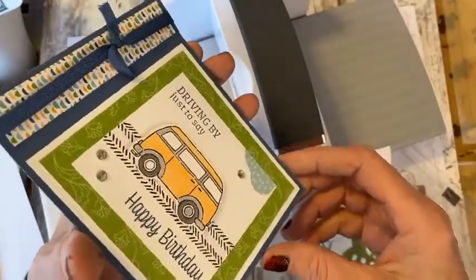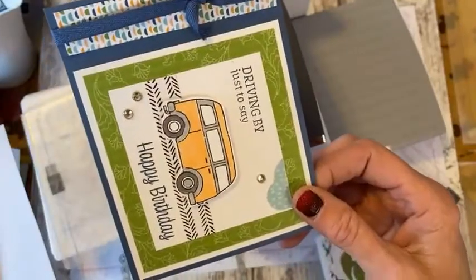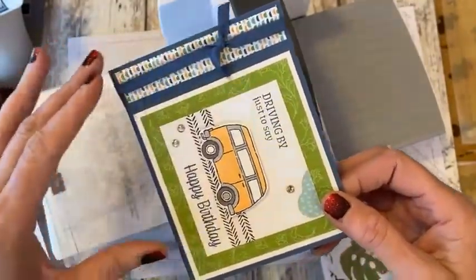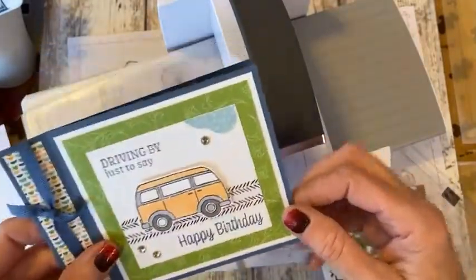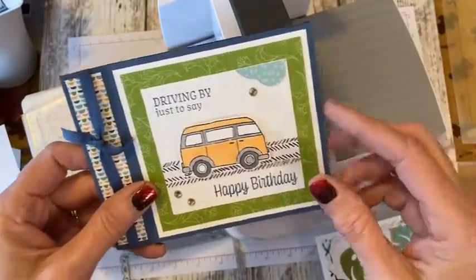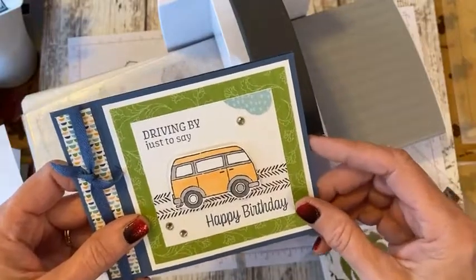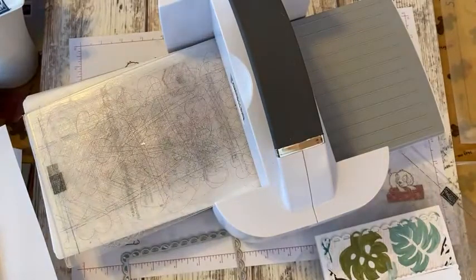On Pinterest you can search different folds and different layouts for cards — that's a lot of fun. You can make a sample and label it with the layout name. If you really like one, save it in a folder so you can go back to it another time.